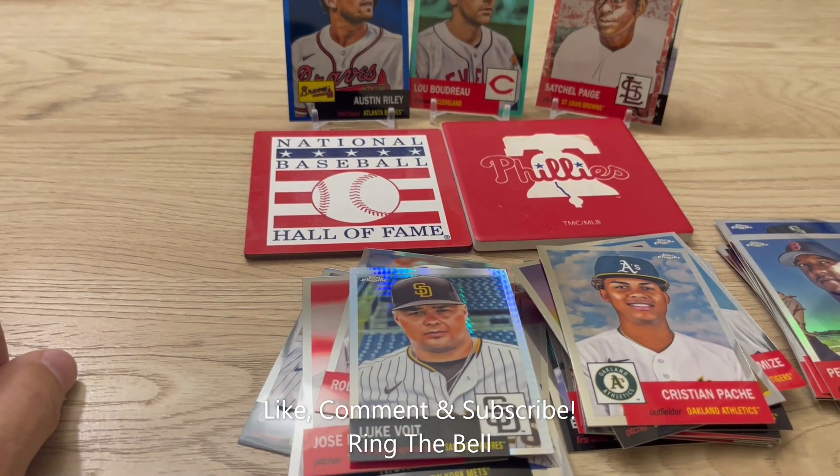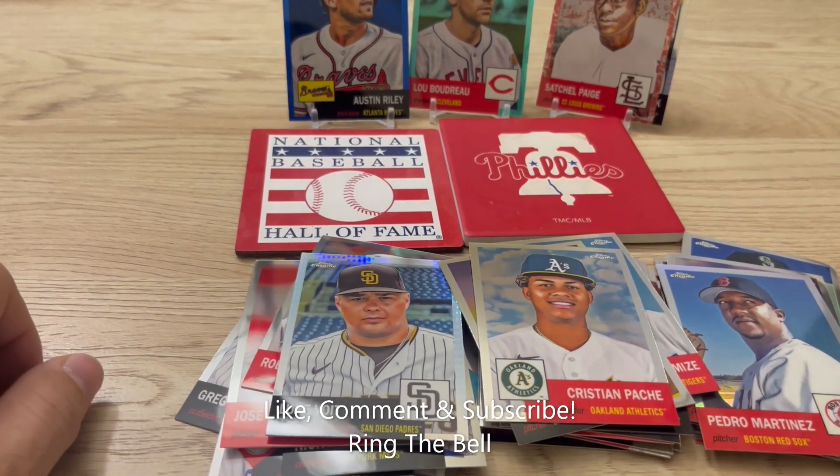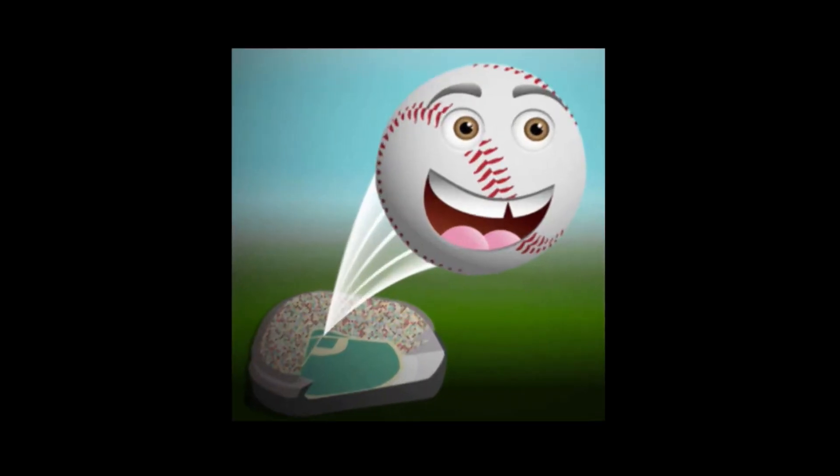All right guys, that wraps up this edition of the Hot Corner. Leave me a comment down below, let me know which one was your favorite. If you have not subscribed, subscribe — and I am out of here.